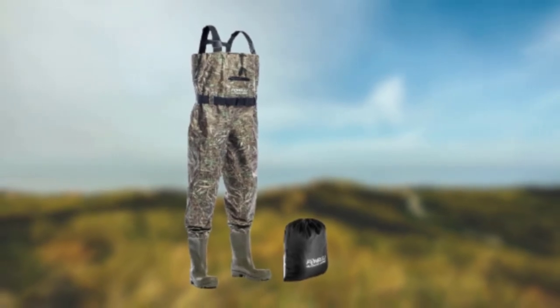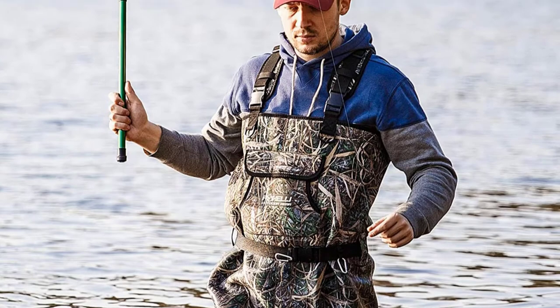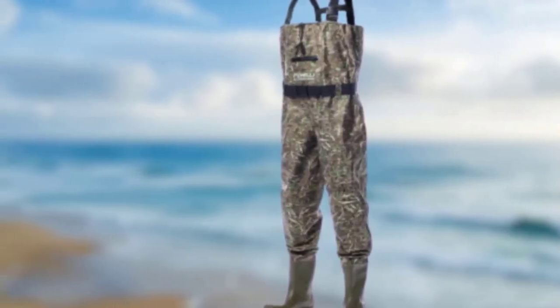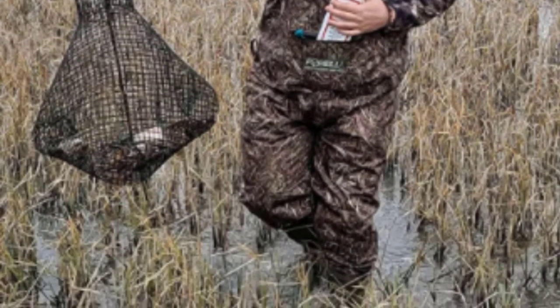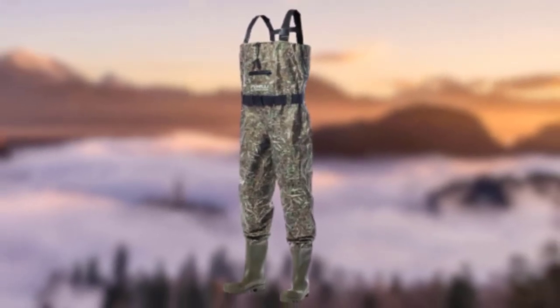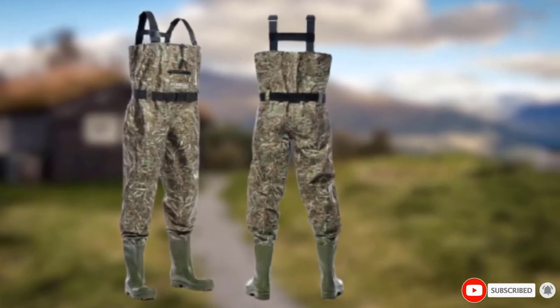They come with chest suspenders that are adjustable and made from elastic, and knee pads that are reinforced for additional protection. The Fox Sally waders are made from strong nylon with double-stitched, glued, and taped seams to prevent tearing and water entry. The boots are PVC and have an anti-slip sole for optimal traction on damp and wet surfaces.